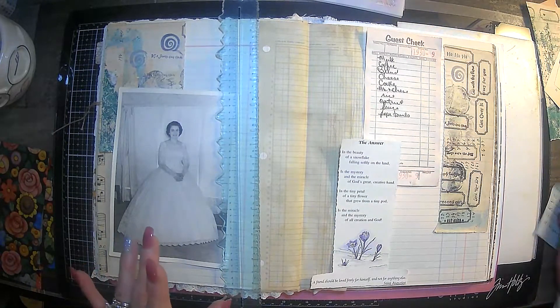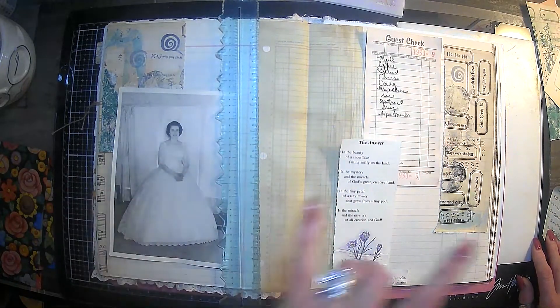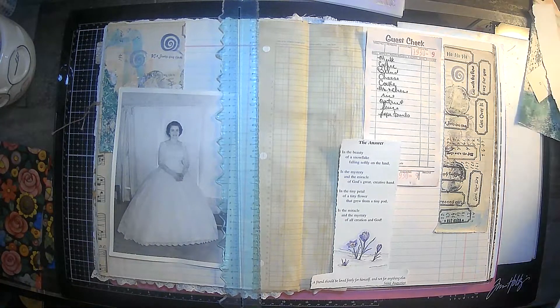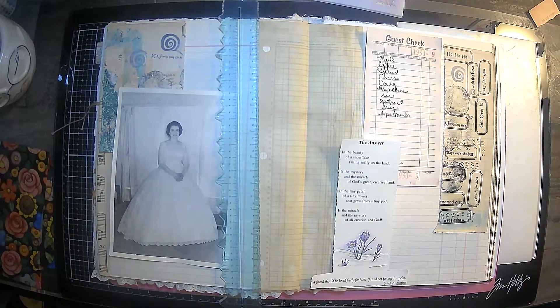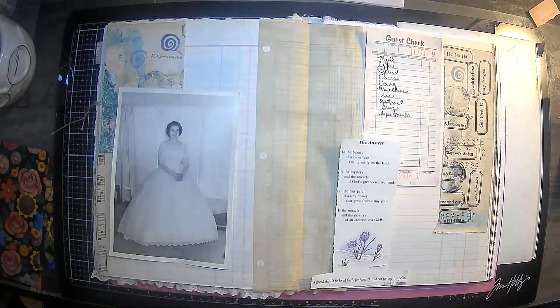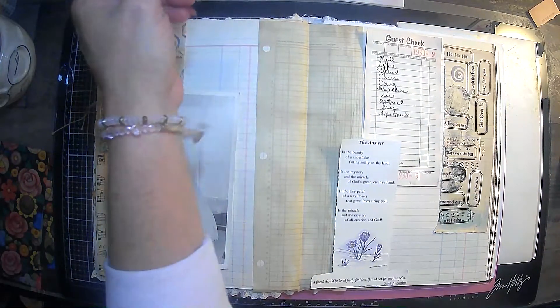What else do we have? A list, a lady, stamped — we need stencils and a poem. That can go over there. So maybe we should get this down and then do some stenciling. I think that might work. I'm going to roll up my sleeves.